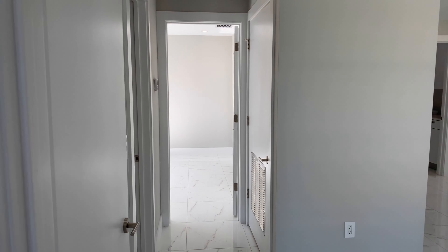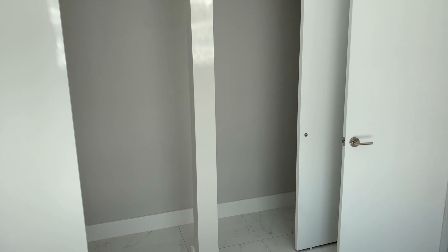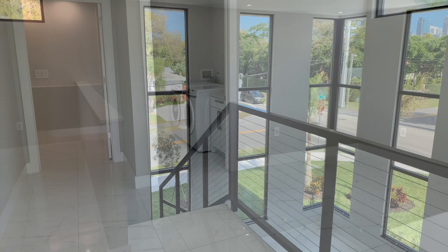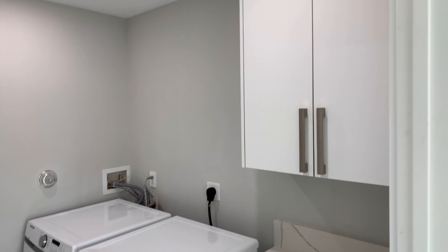Off to the second bedroom. A little bit smaller, but still a nice size. And on the back end of the loft area at the top of the stairs is the laundry room. Full size washer and dryer. Plenty of cabinet space.